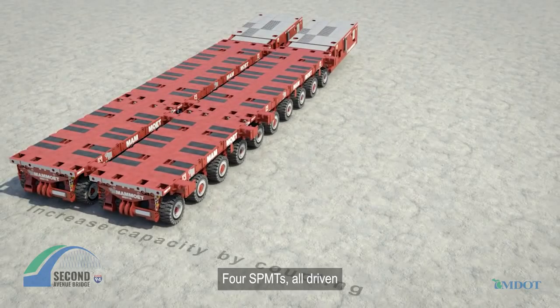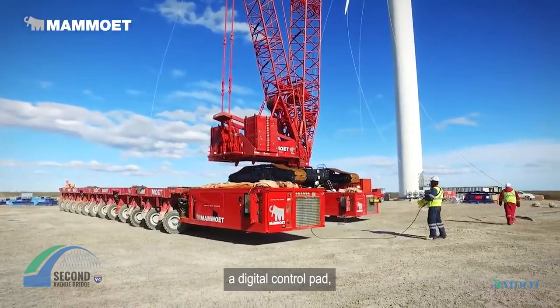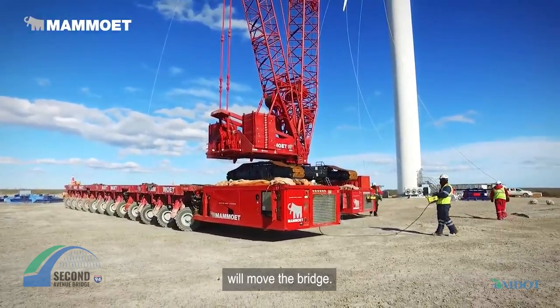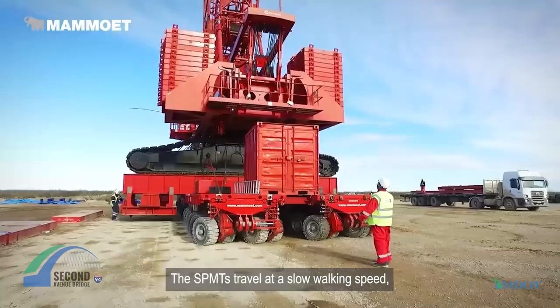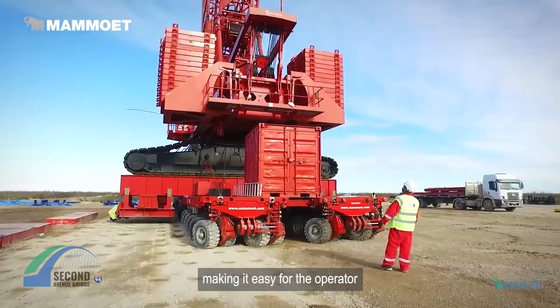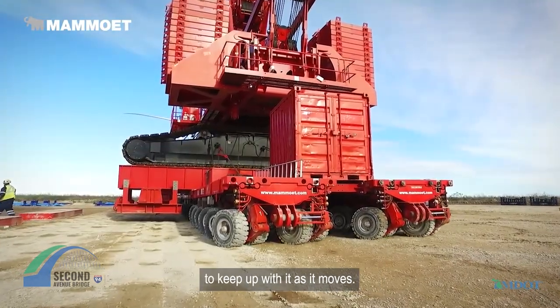Four SPMTs, all driven by a single operator using a digital control panel, will move the bridge. The SPMTs travel at a slow walking speed, making it easy for the operator and the other staff working as lookouts to keep up with it as it moves.